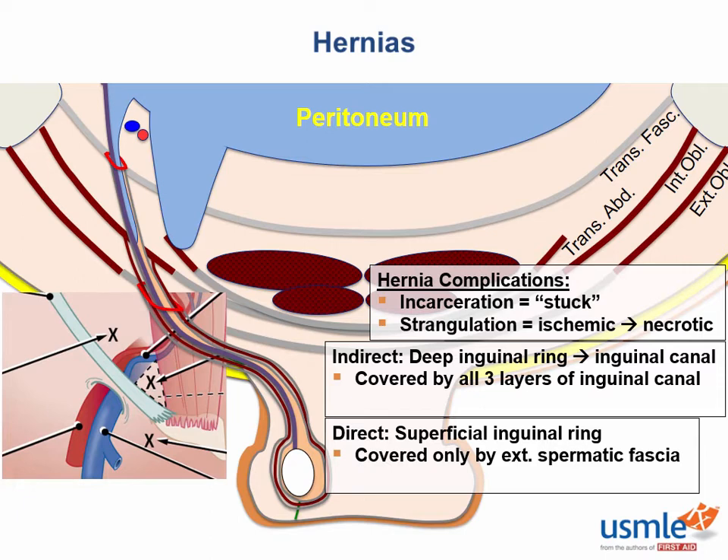The eponym for where direct inguinal hernias occur is Hesselbach's triangle, which consists of the inferior epigastric vessels, the lateral border of the rectus abdominis, and the inguinal ligament. Both inguinal hernia types tend to happen in males, which should surprise nobody — the fact that the male testes tunnel through the abdomen means there are more weak spots for hernias to occur.